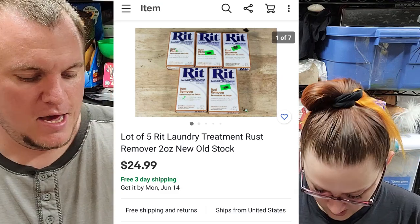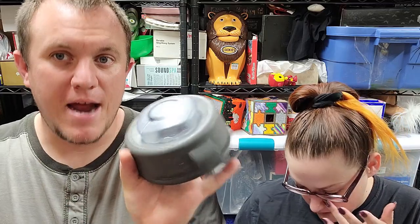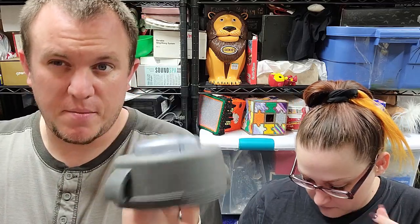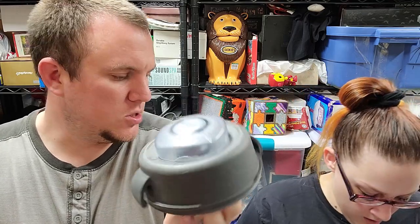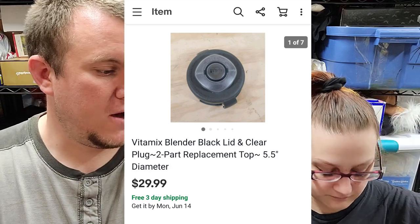Here's a Vitamix lid with the little measuring piece inside — it needs to be wiped down a bit before we ship it. This is from a Vitamix I got for $10. The guy wasn't sure if it worked, but it worked beautifully, so I parted it out. This lid sold for $30 shipped — $30 for just a little kitchen part. We're always parting stuff out.